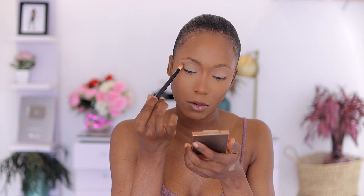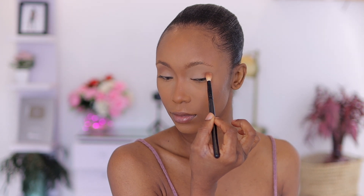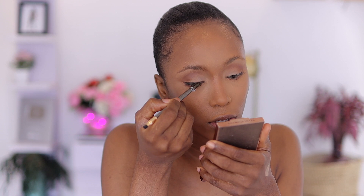Now I'm going in with my bronzer to add depth, and I'm also going to apply that same shade underneath my eyes. Then I'm going to get a brown eyeliner and use it to smoke things out a little bit right there. I'll use a brush and the same brown shadow I used on my crease to blend this out so it's not too harsh, and also wing it out at the same time.